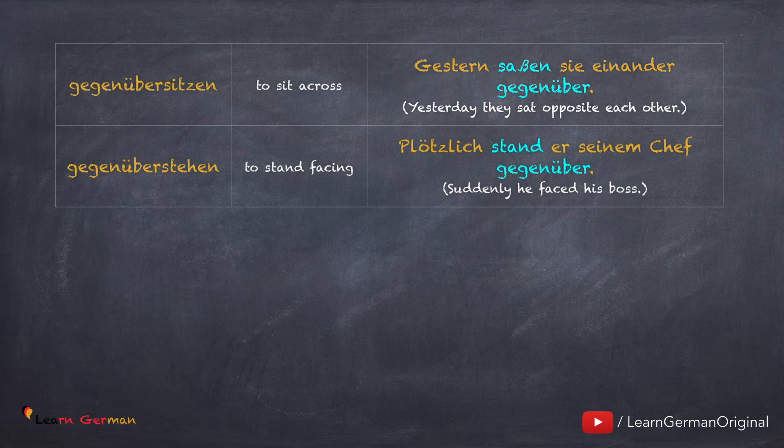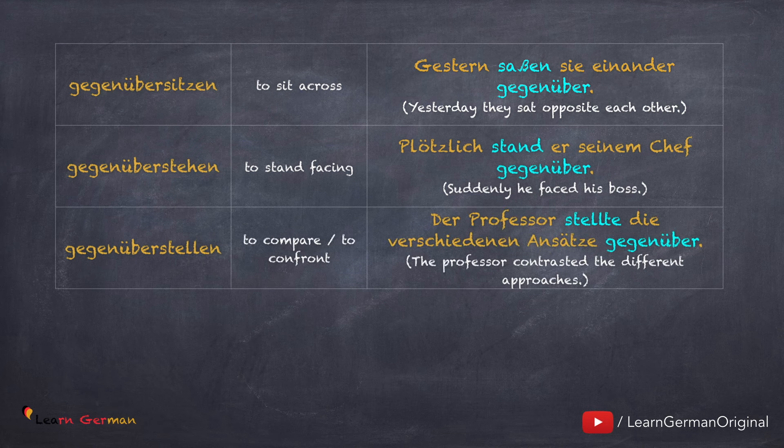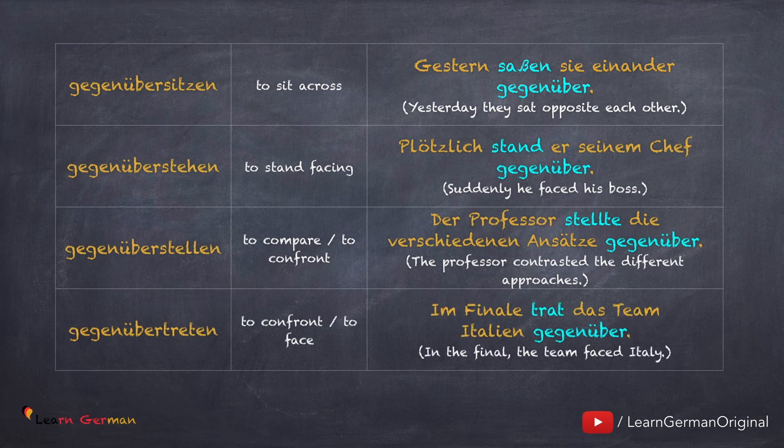Gegenüber stehen ist auch ein Dativverb – braucht immer ein Dativobjekt. Gegenüber stellen: Der Professor stellte die verschiedenen Ansätze gegenüber. Gegenüber treten: Im Finale trat das Team Italien gegenüber. Es gibt nicht sehr viele Verben mit dem Präfix gegenüber, aber ein paar die sehr oft benutzt werden, zum Beispiel gegenüberstellen. Viele Verben können auch mehrere Bedeutungen haben – wir lernen hier nur ein paar.